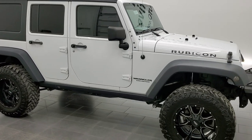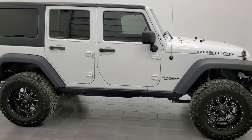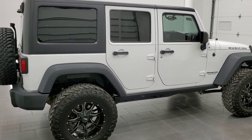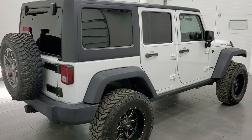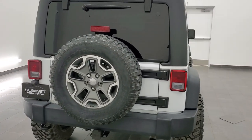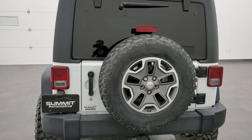Hey, this is Brett and this 2015 Jeep Wrangler Unlimited Rubicon is stock number 12624Z. We are here at Summit Automotive in Fond du Lac, Wisconsin, your new and used Jeep and Jeep Wrangler headquarters.